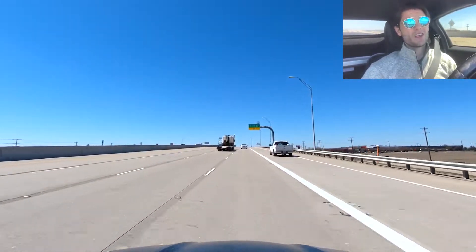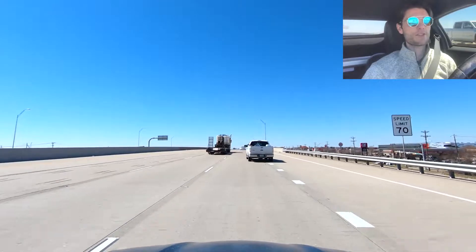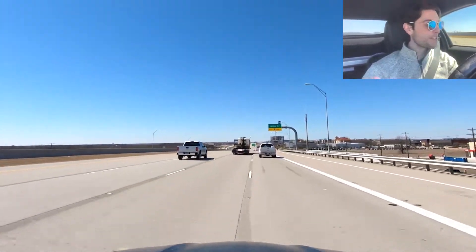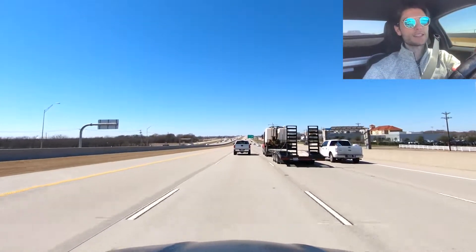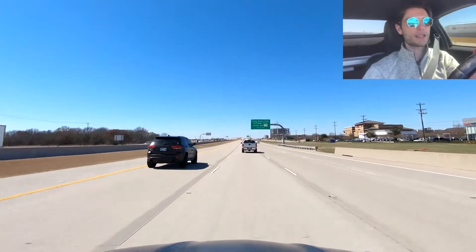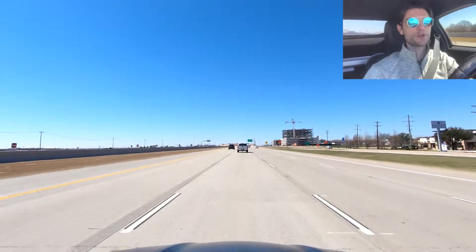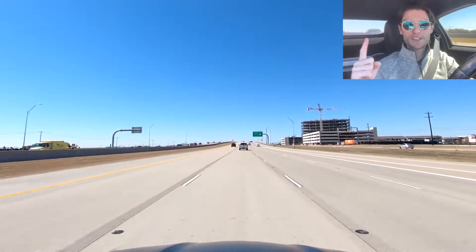Craig Ranch has tons of neighborhoods with different price points, including townhomes and a huge golf course — great if you're into golf. I'm making this video on a Saturday at noon to give you an idea of what traffic looks like when everyone's out and about. This is the exit for Craig Ranch Parkway. The Dallas Stars have a hockey rink here — that's where I used to drive the Zamboni. They also have the Michael Johnson Performance Center here as well.